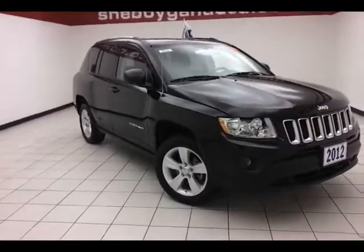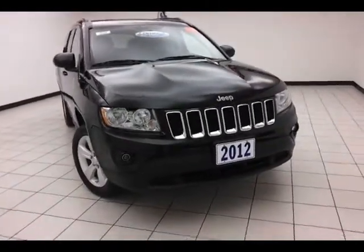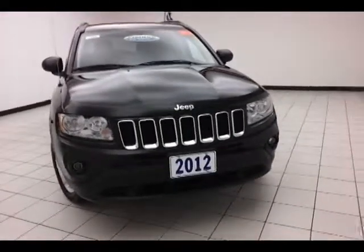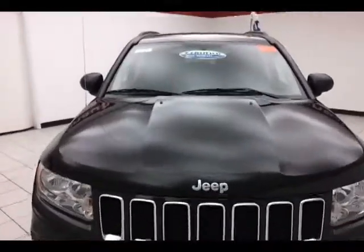Today's special is the 2012 Jeep Compass Sport 4-Wheel Drive, stock number B2524P. This Compass has 24,000 miles and comes with a clean Auto Check history report. It is black in color.